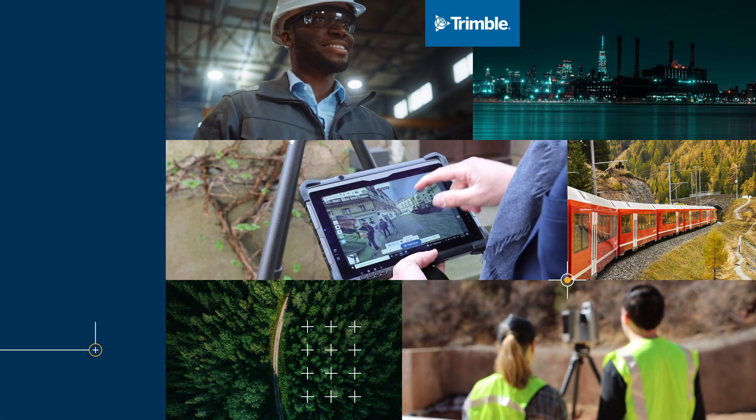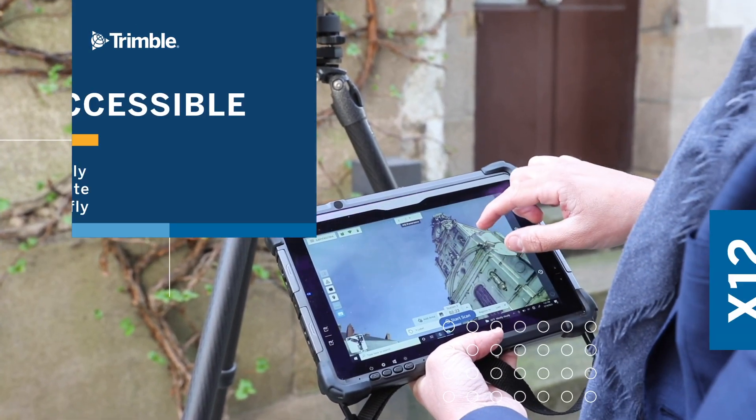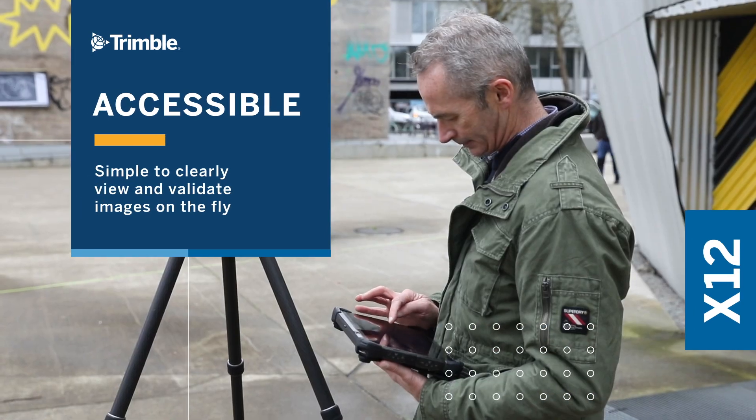Projects and landscapes change, but the X12 is your new constant. Rely on it from survey to survey and watch it simplify your workflow remarkably.